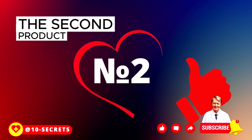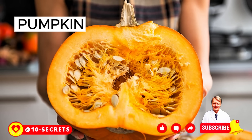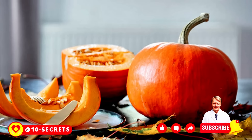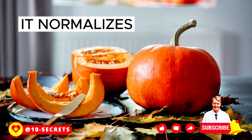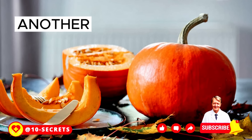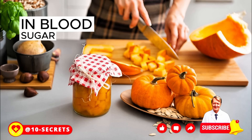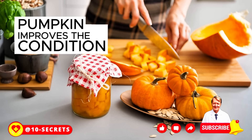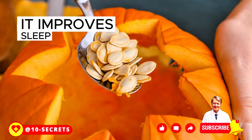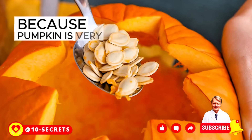The second product is pumpkin. The vegetable of bright, cheerful color has a tender and soft texture. Pumpkin protects the cells of the pancreas from the effects of harmful substances, thereby preventing their death. In addition, it normalizes the state of the pancreatic ducts, through which passes the pancreatic juice produced by this organ. Another important property of pumpkin is that it reduces the likelihood of sharp fluctuations in blood sugar levels. Pumpkin is very rich in carotenoids.